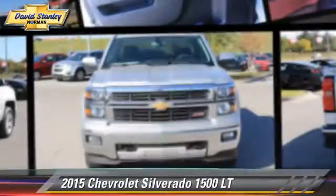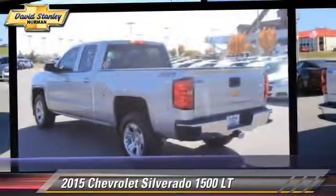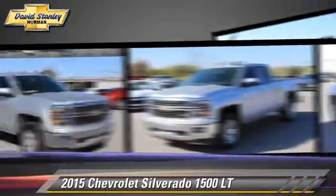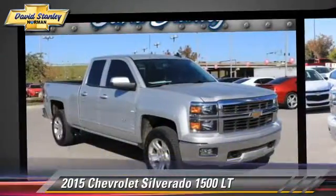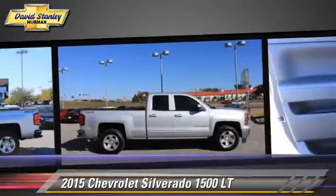The 2015 Chevrolet Silverado 1500 LT. This is a pickup truck powered by a 5.3L V8 engine with a 6-speed automatic transmission. This pickup truck is well-equipped.